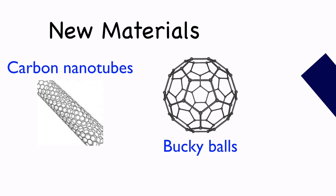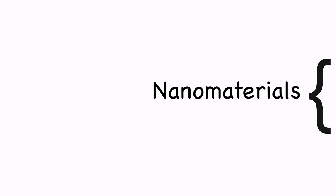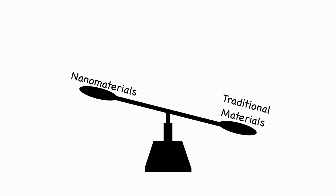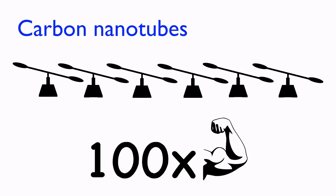Nanotechnology has allowed us to create new materials, such as carbon nanotubes and buckyballs, which are both fullerenes. Nanoparticles such as quantum dots have also been developed. These nanomaterials are often better than traditional materials, since they not only have a lighter weight, but also higher strength and durability. Carbon nanotubes, for example, are 6 times lighter and 100 times stronger than steel.